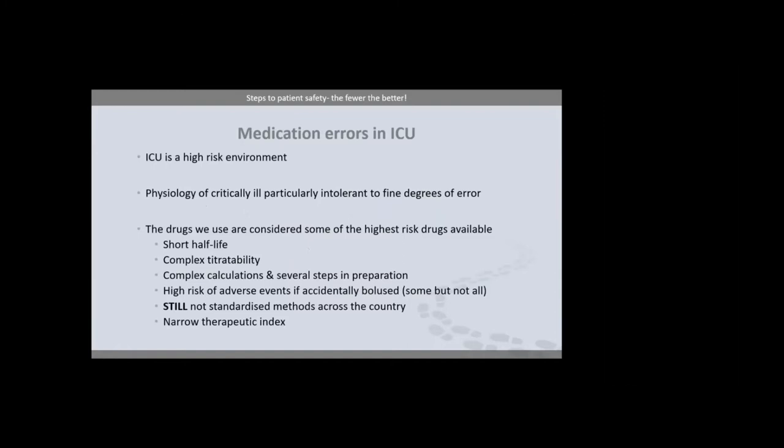ICU is a high-risk environment. From a medication point of view, our patients have some of the highest number of simultaneous IV prescriptions in any clinical cohort, with a high number being continuous infusions. A level III patient requires many hundreds of interventions from their specialist nurse, often with frequent interruption. The patient themselves is particularly intolerant of even fine degrees of inaccuracy — just think what a 20% change in the concentration of a vasopressor between one syringe and the next could do to an unstable physiology. We also have some of the highest-risk drugs available: life-sustaining medicines with extremely short half-lives, complex titration and calculation, and multiple steps involved in preparation.